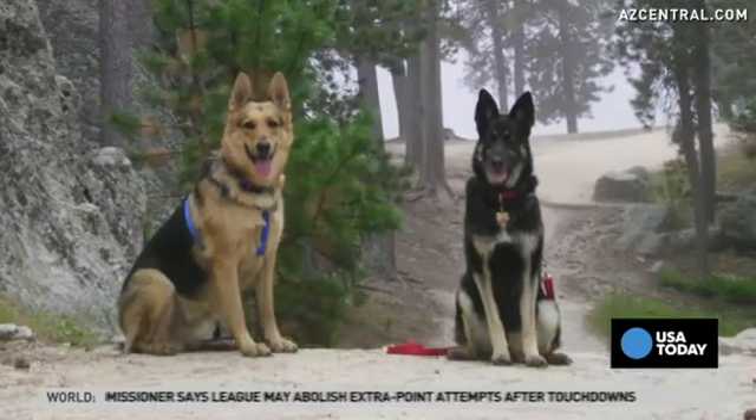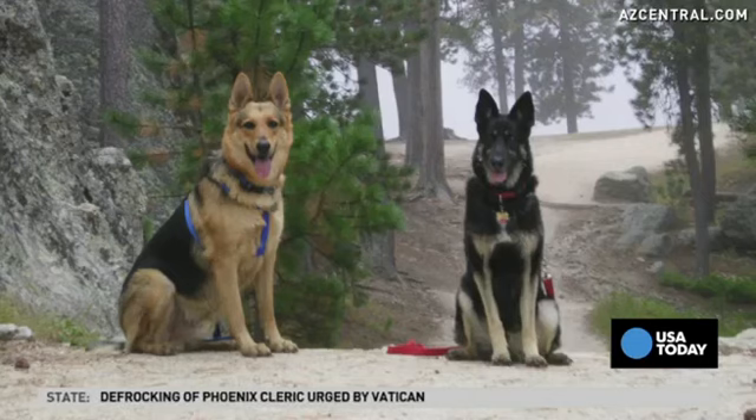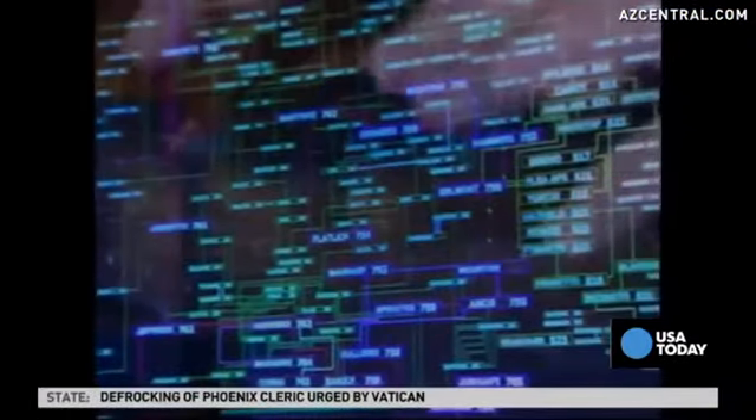Pet names are one of the most popular choices for passwords. So by using your dog's name or your cat's name to try to protect your accounts, you're not offering yourself any protection at all. Here's some of the most common passwords out there — you want to make sure yours is not on this list.